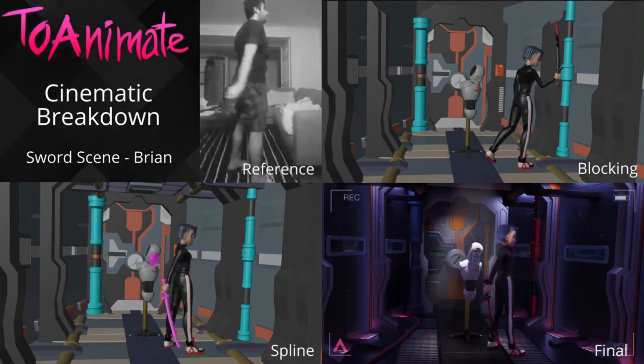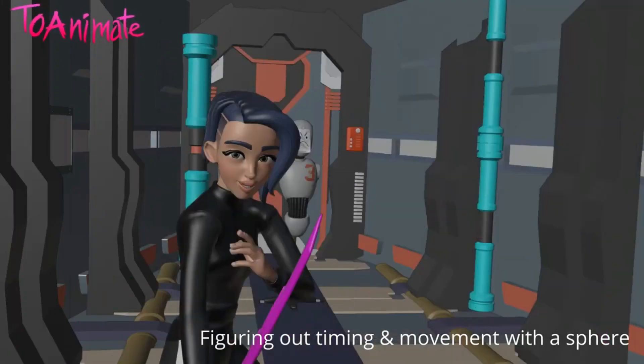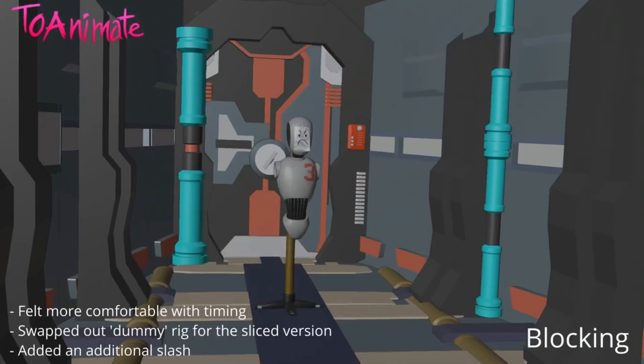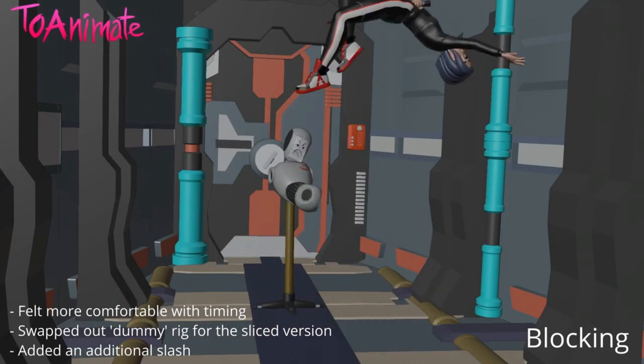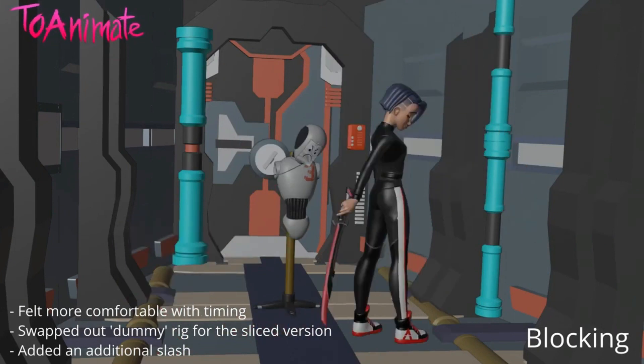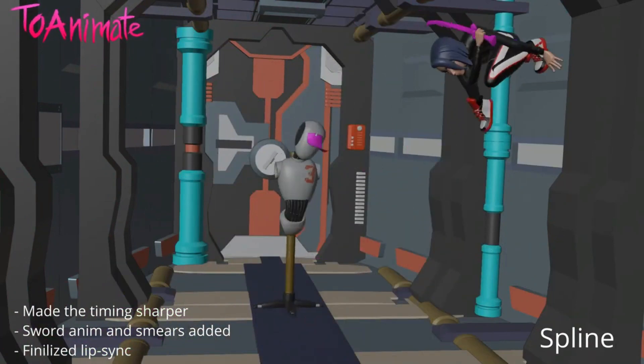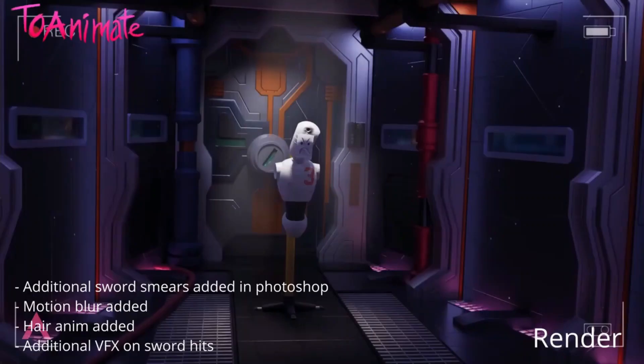The Animation Course is a one-stop package with everything you need to build your shots, so that you spend more time learning and less time browsing for assets. It includes everything in the Blender Basics package, plus all animation lectures, voice clips, rigs, and assets.